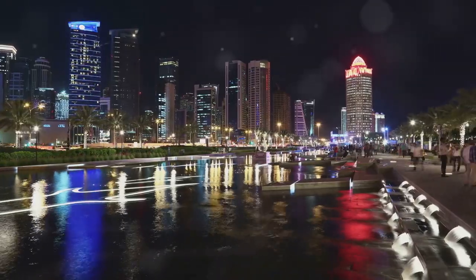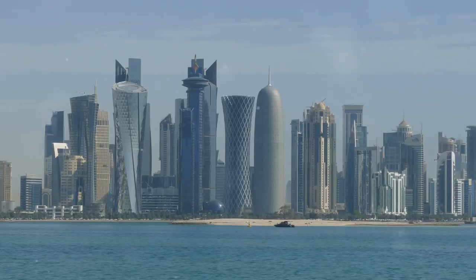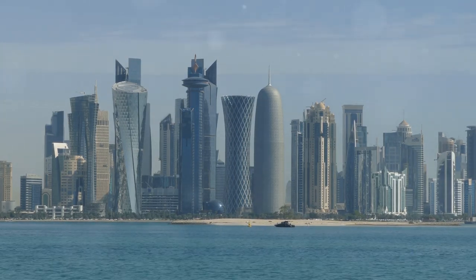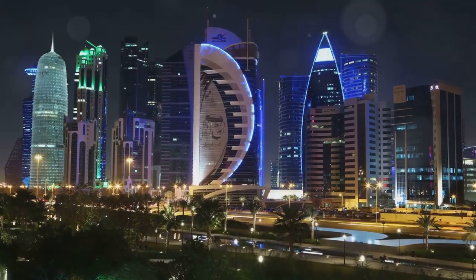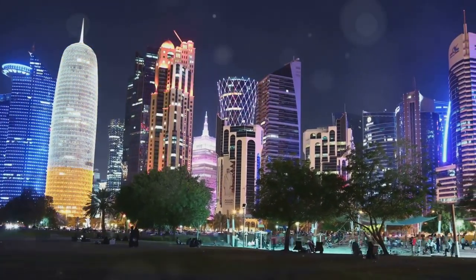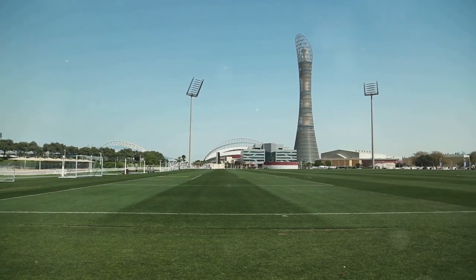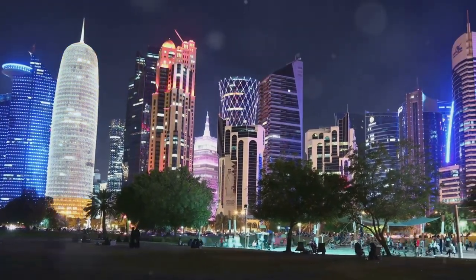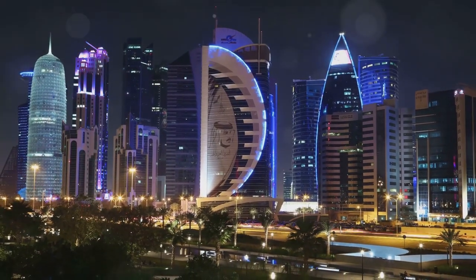Doha is a city of contrasts and surprises, where ancient traditions seamlessly blend with modern innovation. From its world-class museums and cultural villages to its luxurious islands and serene parks, Doha offers a diverse array of experiences that cater to every traveler's interests. This travel guide has highlighted the top 10 best things to do in Doha, but the city has much more to offer. Whether you're a history buff, a culture enthusiast, an adventure seeker, or simply looking to relax, Doha's welcoming spirit and rich heritage will leave you inspired and eager to explore more. So pack your bags, embark on this exciting journey, and discover the many wonders of Doha, Qatar. Safe travels.